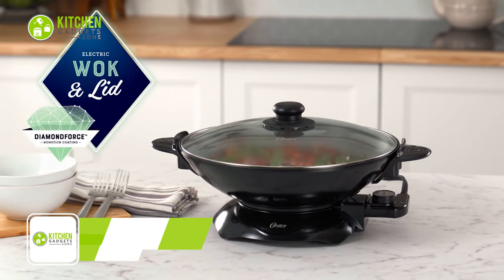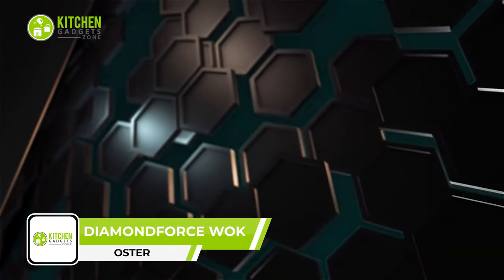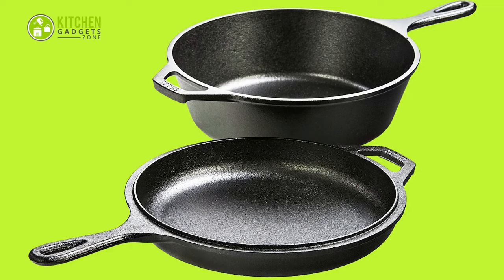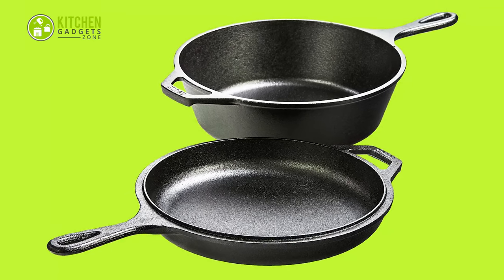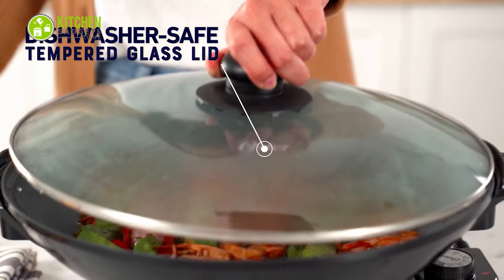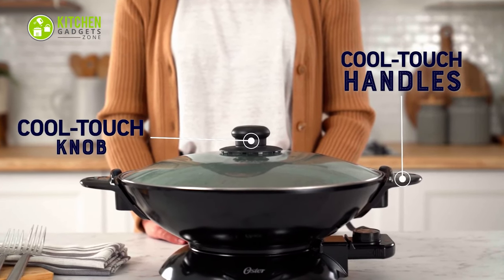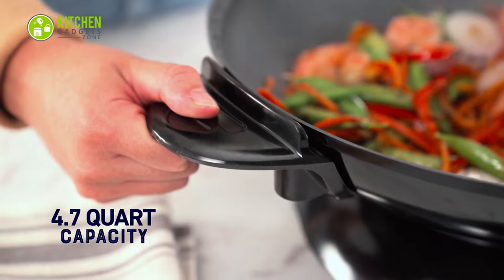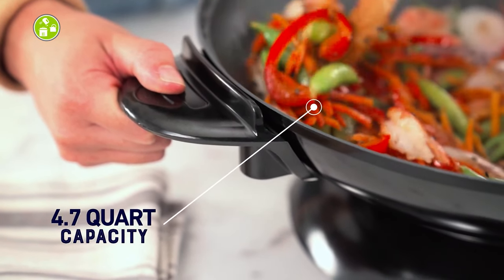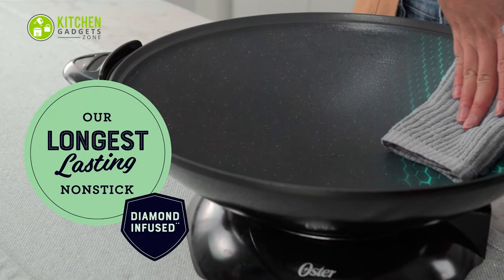Cook like a pro with the Oster Diamond Force Electric Wok. Its cooking surface is fortified with diamond particles for a stronger, longer-lasting nonstick performance compared to traditional coatings. The tempered glass lid with a cool-touch knob makes it easy to keep an eye on your food, while the cool-touch handles allow for easy transportation around the kitchen. With a generous 4.7-quart capacity, this is perfect for cooking the tastiest meals, so get the taste of traditional wok cooking by using this electric one.